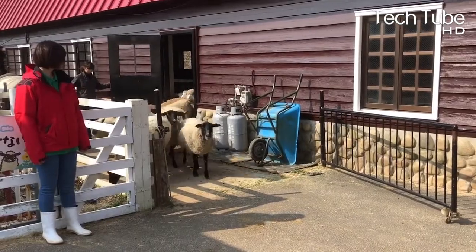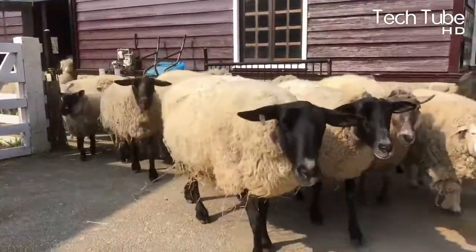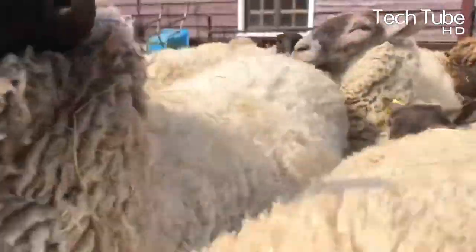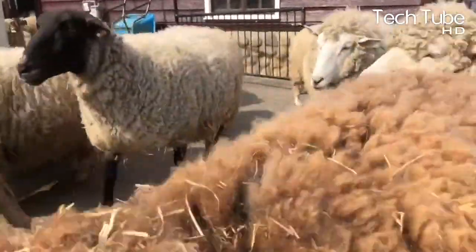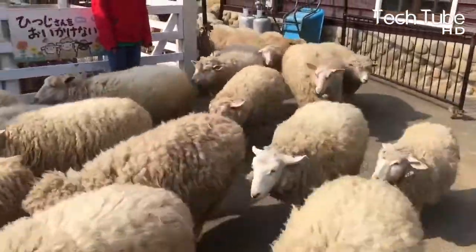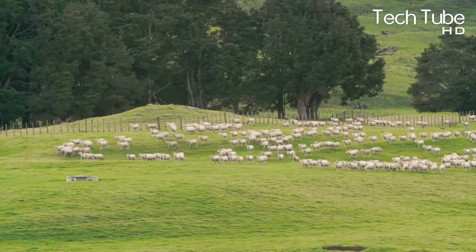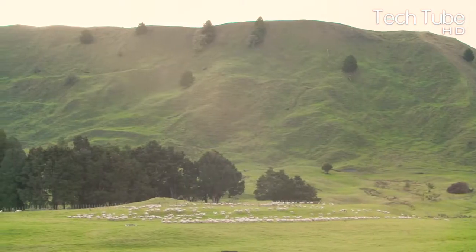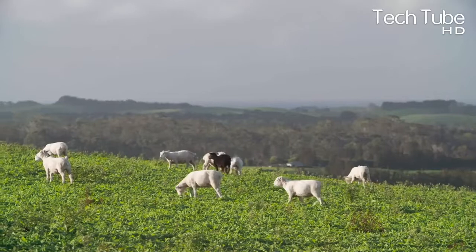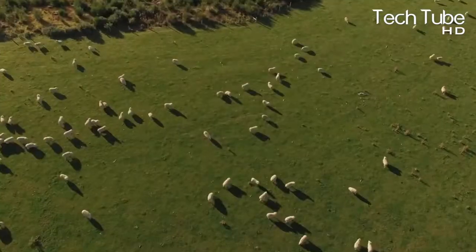In modern sheep farming for meat, sheep are taken out from the pen so that they can roam in the sunlight, supplying them with energy and a mild walk that can freshen their mood. This becomes essential because of retaining them in the pen for several continuous hours.